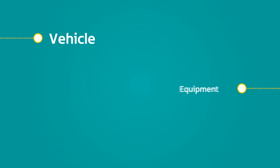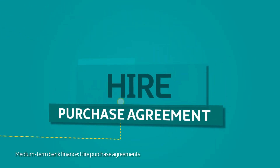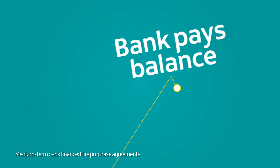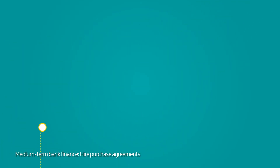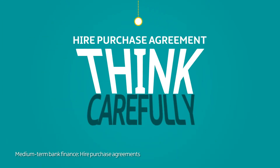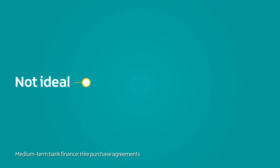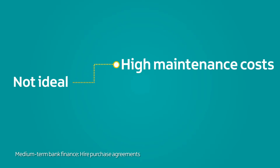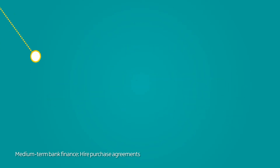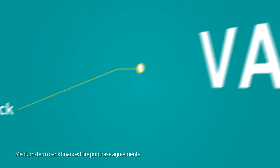You might buy a vehicle or new equipment under a hire purchase agreement. You pay an initial instalment and your bank pays the balance; you then pay this back over time, plus interest. Think carefully before entering a hire purchase agreement – they are not ideal for things with high maintenance costs or items that go out of date quickly. On the upside, you can claim back any VAT you pay.